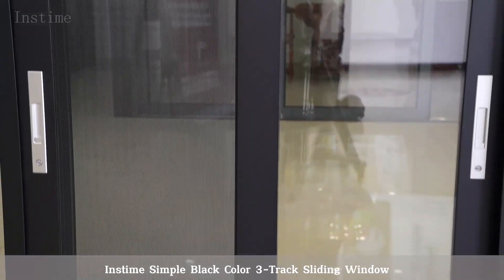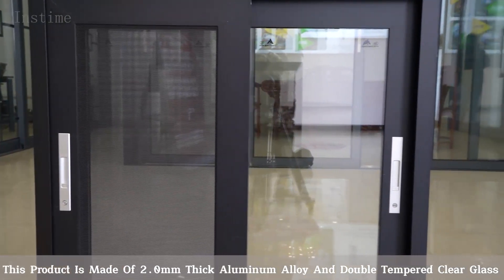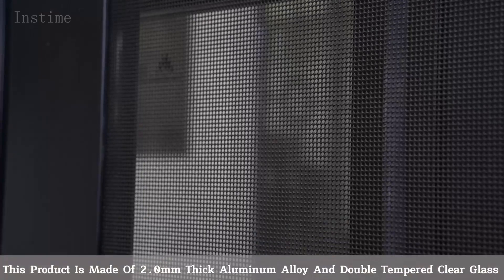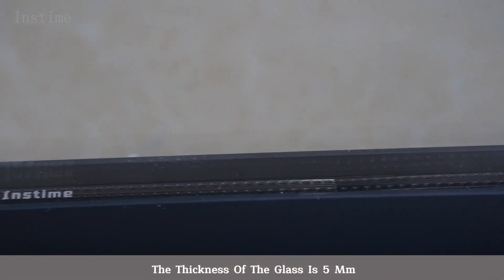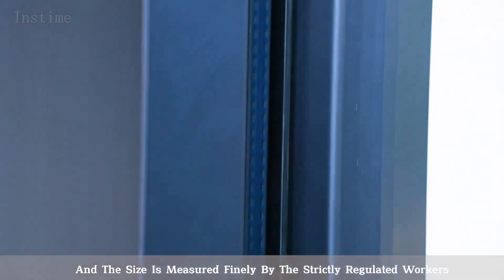Instant simple black color 3-check sliding window. This product is made of 2.0 mm thick aluminum alloy and double tapered clear glass. The thickness of the glass is 5 mm, and the size is measured finely by the straightly regulated workers.